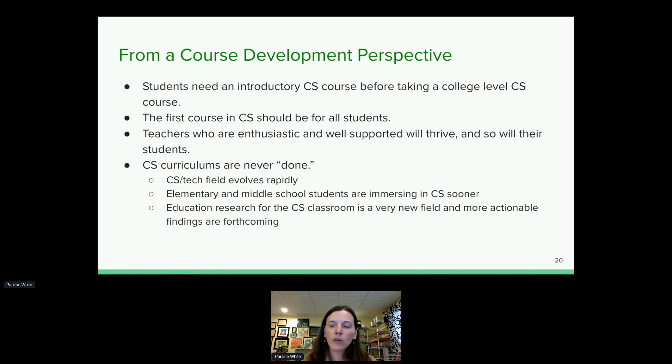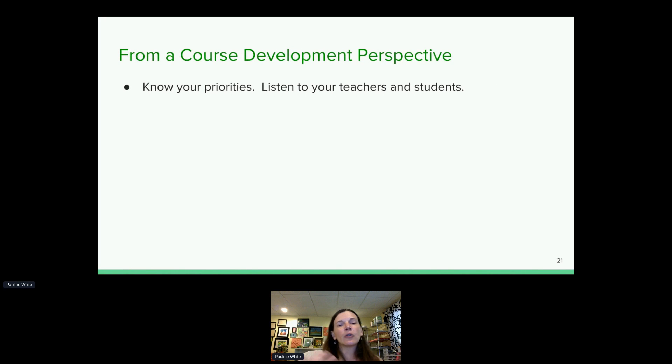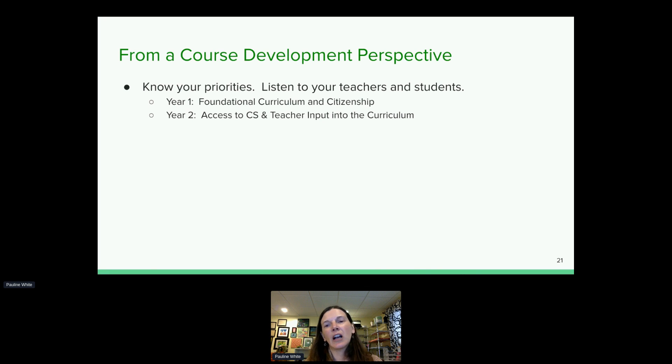A CS curriculum is never done — that's a super important lesson. The CS and tech field evolves rapidly, our elementary and middle school students are starting to engage with CS sooner, and education research in computer science is producing more and more actionable findings about how to teach it effectively. The curriculum needs to adapt over time. You also have to know your priorities — you can't tackle everything at once. In the first year, I was literally writing the curriculum just a couple weeks ahead of the teachers.